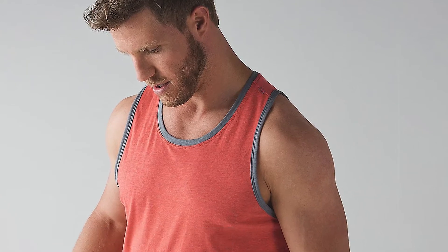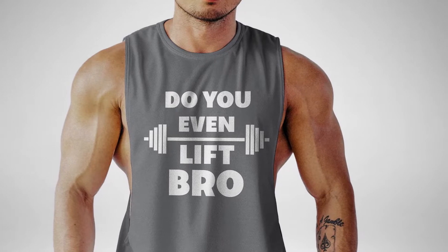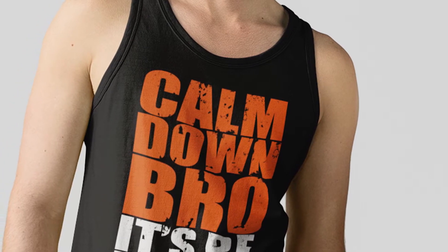How are bro tanks and tank tops similar? Honestly, in almost all ways other than the name, these two garments are the same. Tank tops and bro tanks are both sleeveless tops. They come in different lengths and styles, and they're usually made from cotton and polyester. Bro tanks and tank tops are both designed for breathability. The higher the cotton percentage, the more breathable your garment will be.